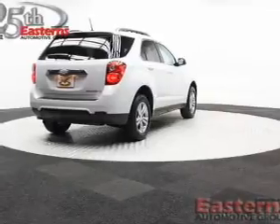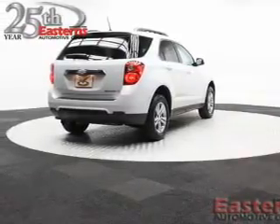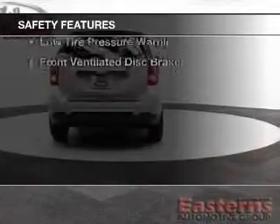Additional features include remote start, steering wheel controls, a premium sound system, automatic climate control, and a tilt and telescopic steering wheel.